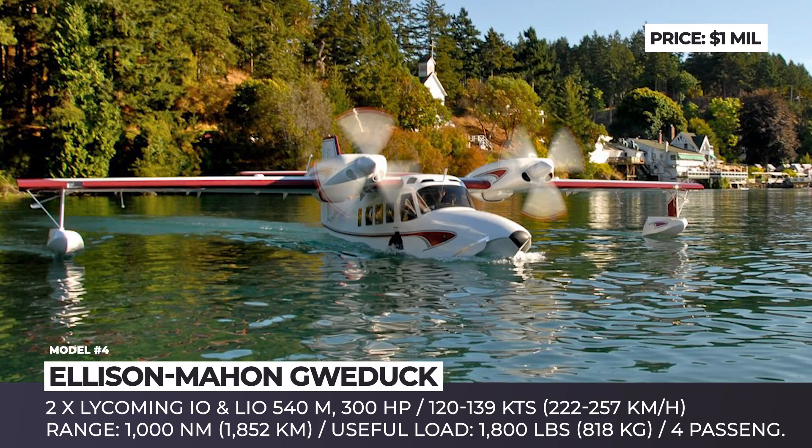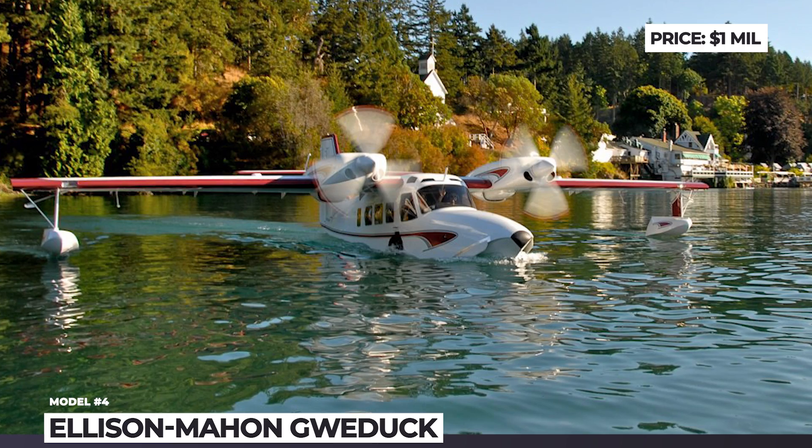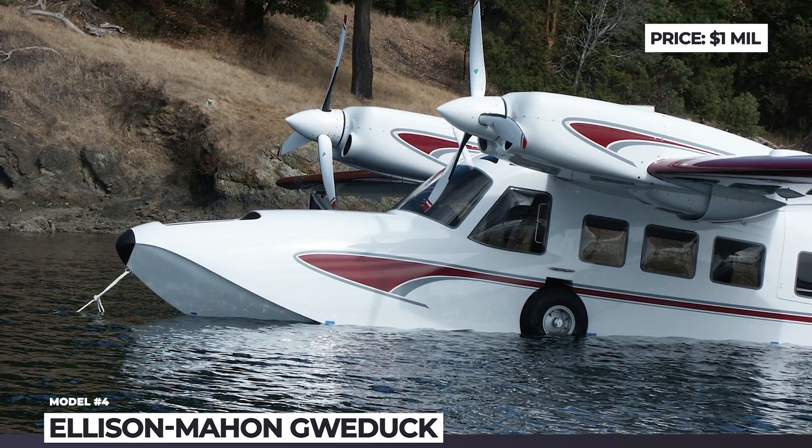This flying boat is currently licensed by Composite Creations of Prineville, Oregon, and will be brought to the market as a kit.